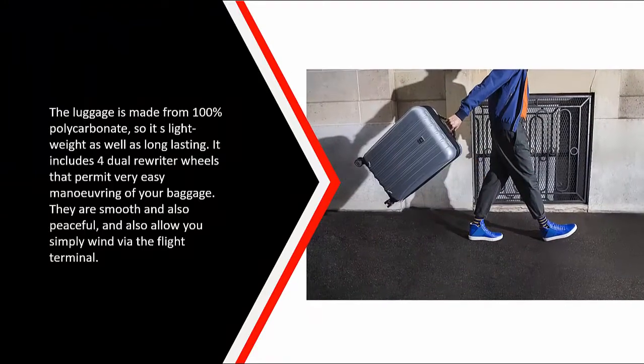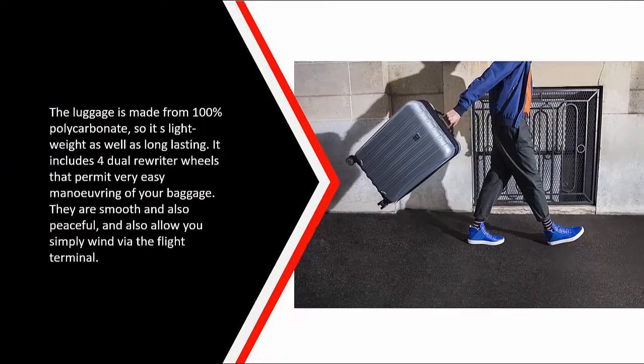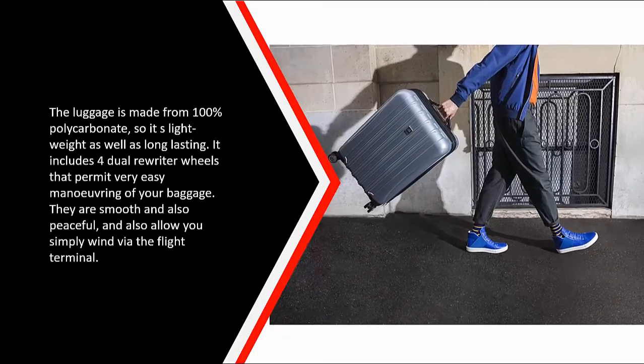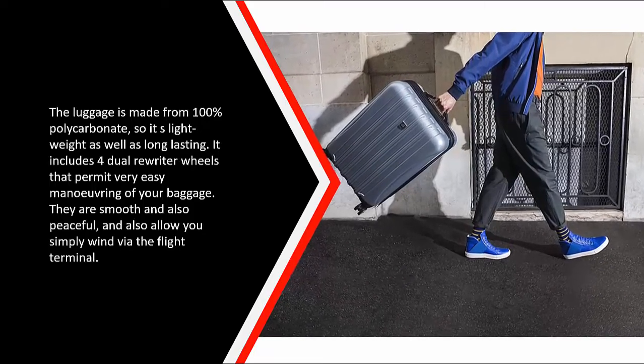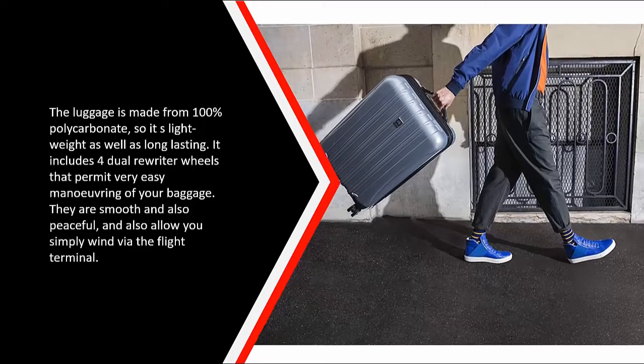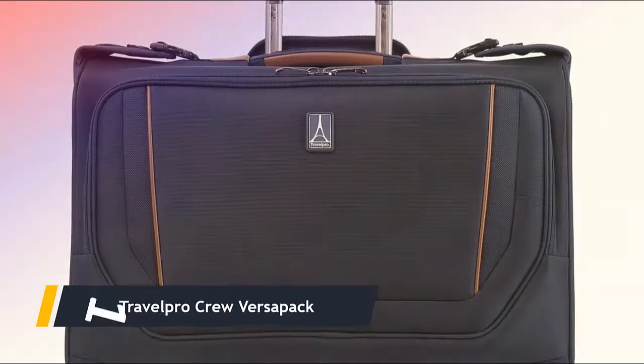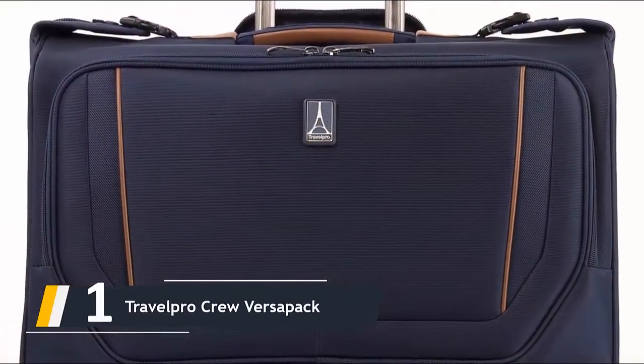The luggage is made from 100% polycarbonate, so it is lightweight and durable. It includes four dual spinner wheels that allow easy maneuvering of your baggage — they are smooth and quiet and let you glide through the airport.